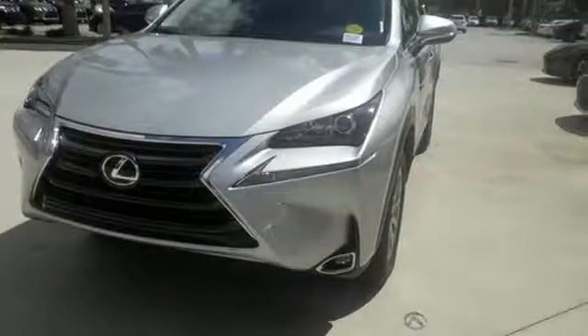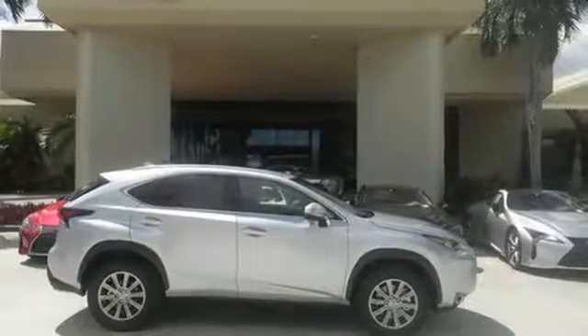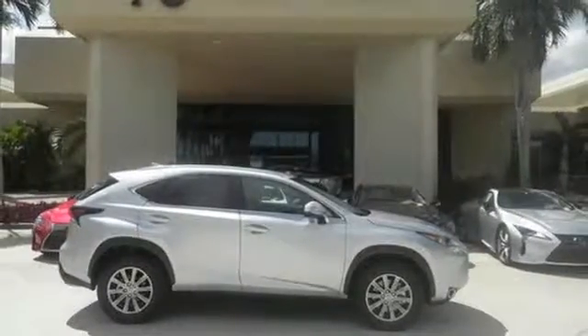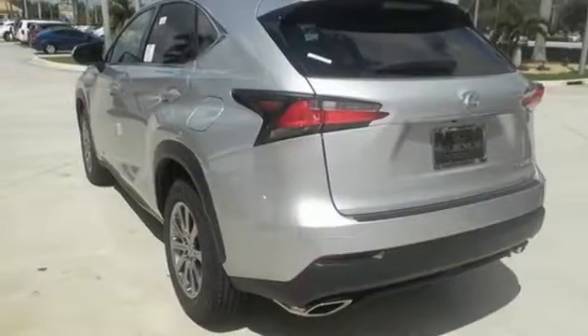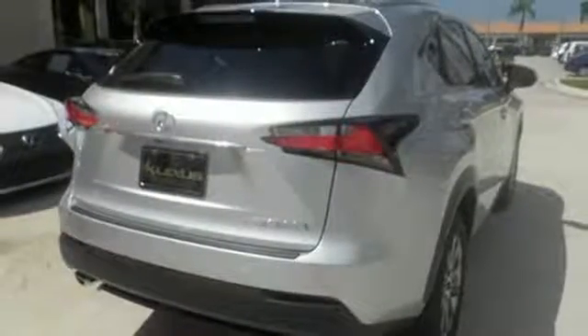Features include drive mode select, Lexus display audio with color multimedia display and Scout GPS link, and dual zone climate control. You'll also enjoy the HD radio, Bluetooth, and smart access with push button start. This NX is distinction, driven by design.